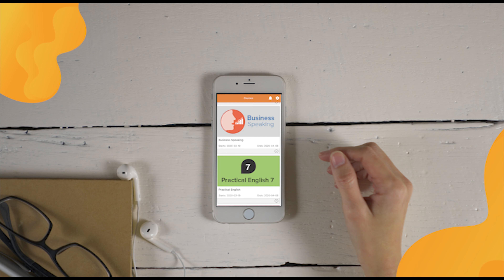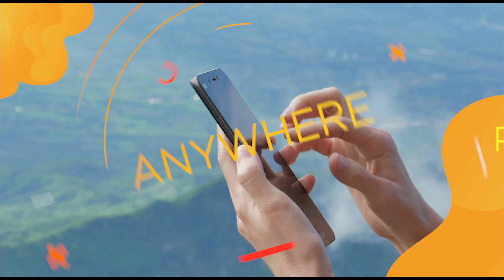It can be accessed on a tablet or smartphone, anytime, anywhere.